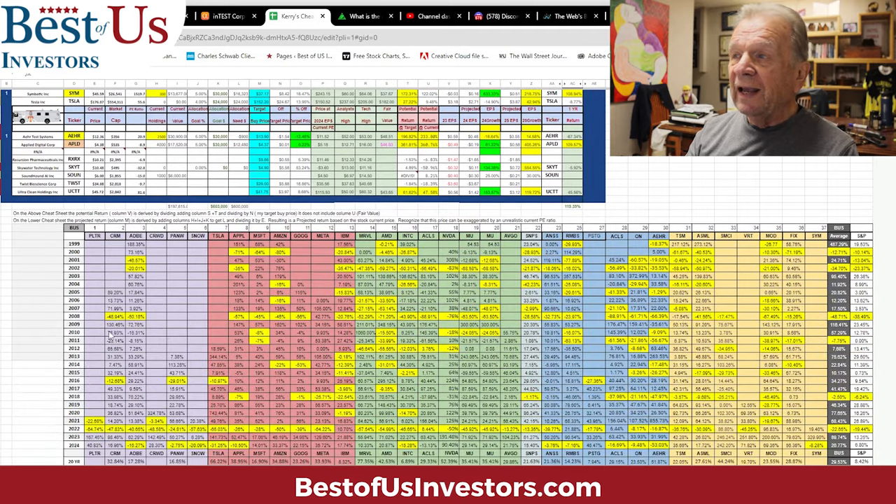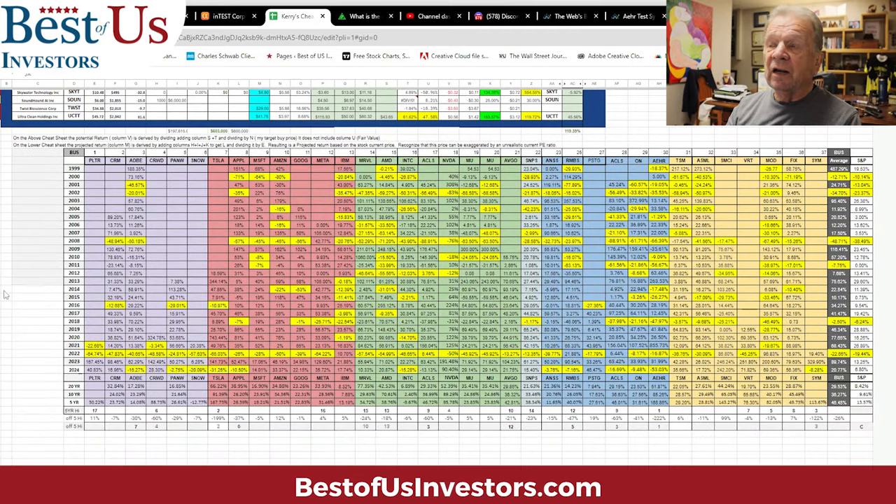What I've just recently added to this is something that I think is very valuable. I have taken the 37 stocks that I trade in or invest in, and I've broken them into categories. This is software: Palantir, Adobe, Palo Alto Networks, Snowflake. This is the high tech — everything from Tesla, Apple, Microsoft, Google, IBM.